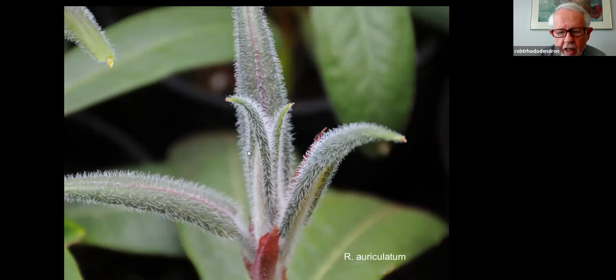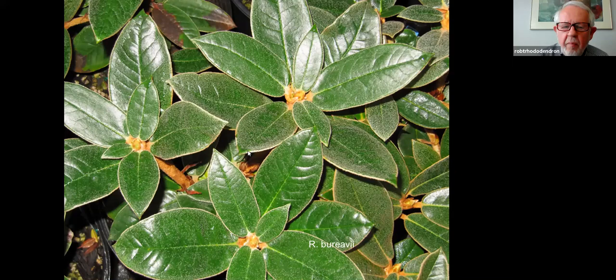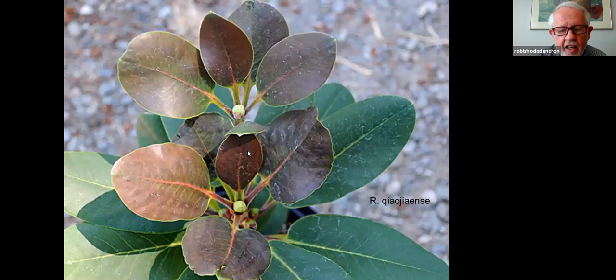Rhododendron auriculatum actually blooms in August or July — it's white and fragrant. That's its new growth, and there are those red leaf bracts once again. Barovii is kind of an elegant mound, maybe five or six feet in ten years. Those glossy green leaves, again with some frosting on top, and the underside of Barovii is a wonderful felty orange. So it's really kind of fun.